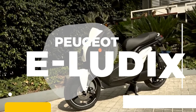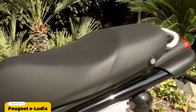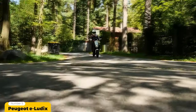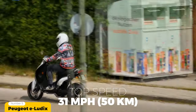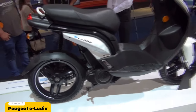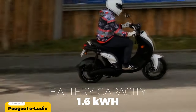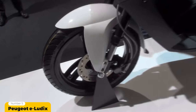Number 5: Peugeot e-Luttix. Landing in the number 5 position is the electrified version of the popular Luttix moped by French auto manufacturer Peugeot. The e-Luttix moped boasts a top speed of 31 miles or 50 kilometers per hour and comes standard with a total driving range of 31 miles, made possible with its LiFePO4 1.6 kilowatt hour 48 volt removable battery pack and Bosch Central 2.5 kilowatt 35 newton meter electric motor.